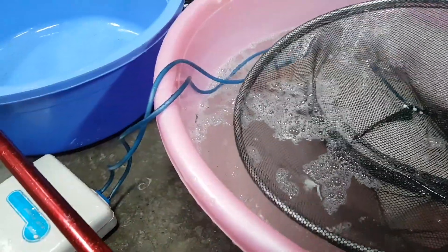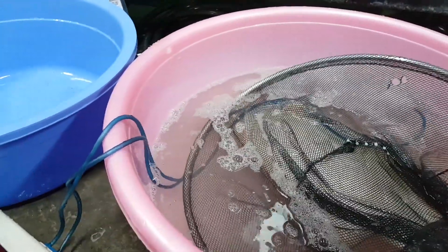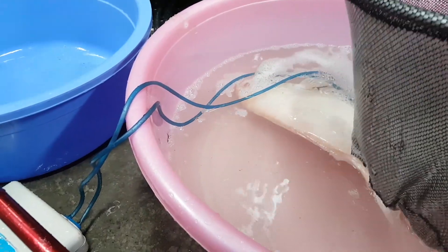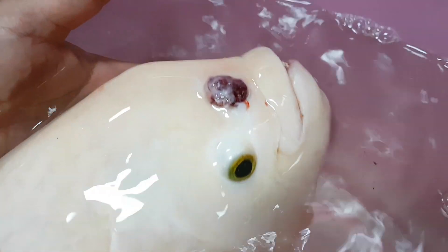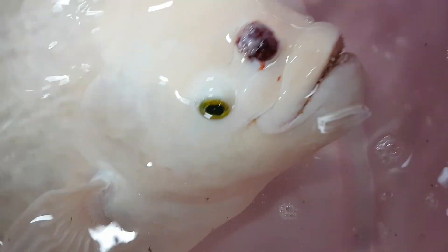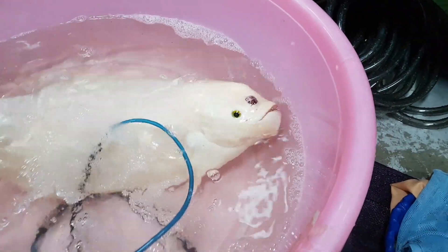Here we've already put our giant gourami patient into an anesthetic bath. He will take a while to go under. We'll have a close examination of his tumor here. You can see that it has been quite damaged — it is a swelling on the right part where the nostrils would normally be, and it looks like it's quite painful.